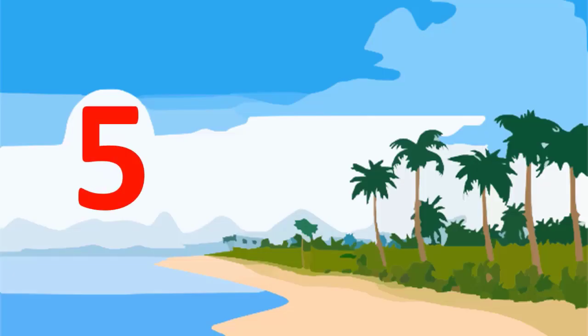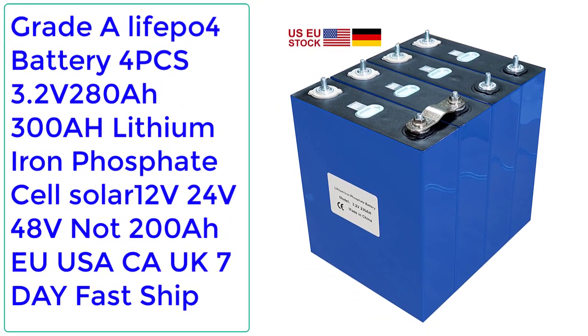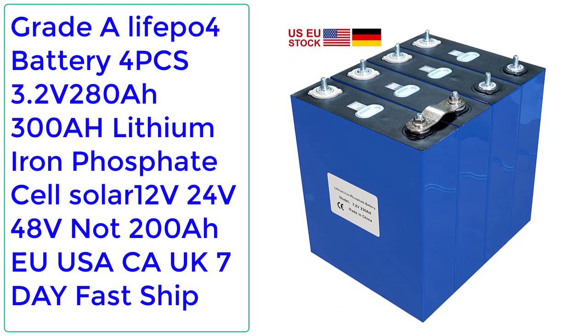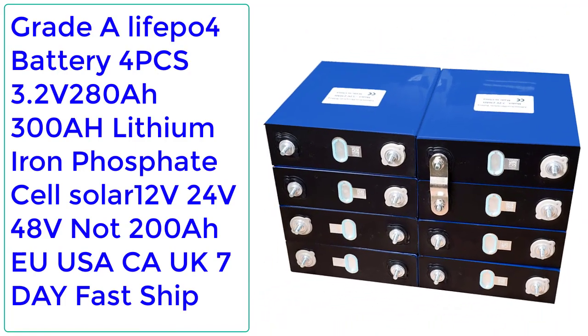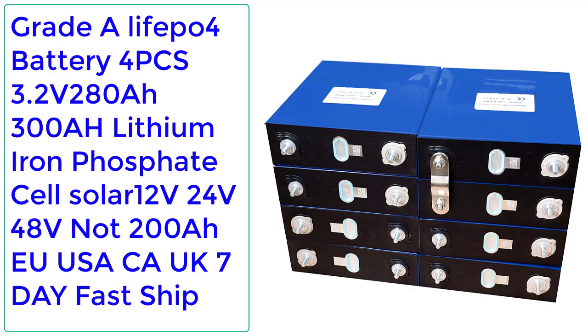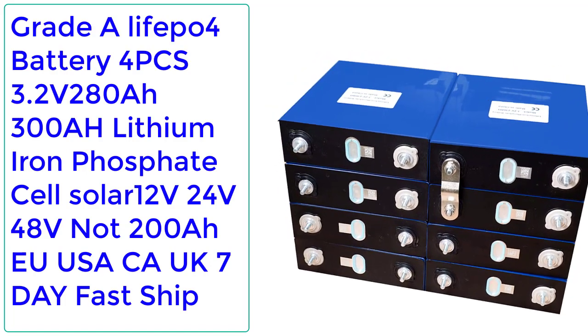Number 5: Grader LiFePO4 Battery 4PCS 3.2V 280Ah LiFePO4 Lithium Iron Phosphate Cell, Solar 12V 24V 48V, 200Ah EU/US/ACA/UK, 7-Day Fast Ship.